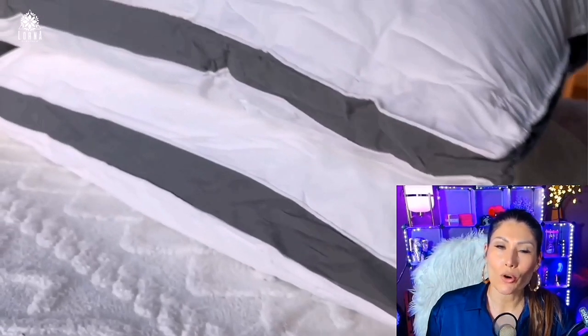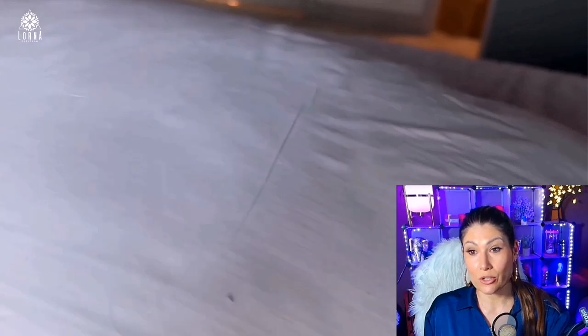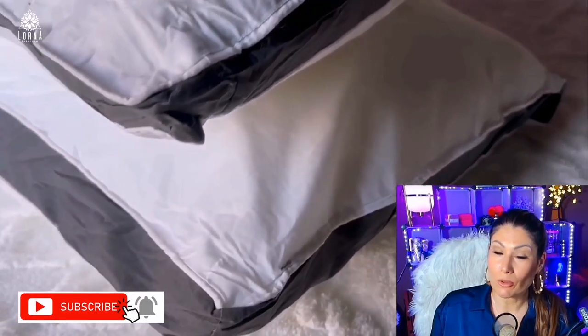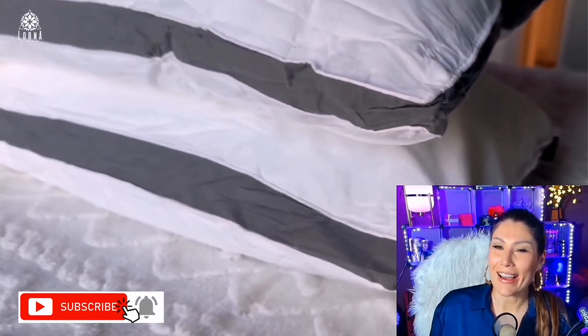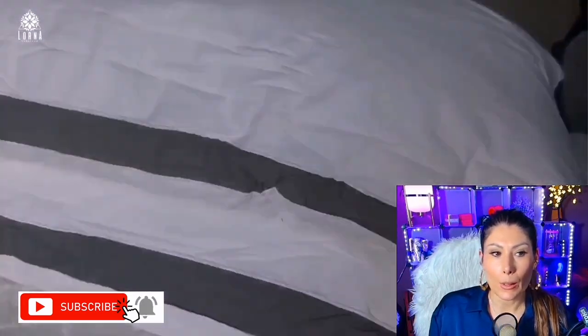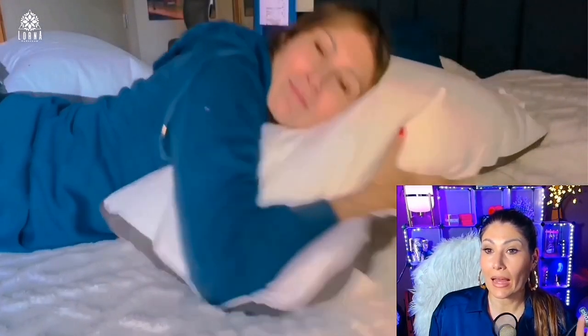Every time I go to a really nice hotel and use the bed and the pillows, I think, 'I wish my bed or pillow was this comfortable.' What this product does is flip that — you'll go to a hotel and think, 'This is as comfortable as my pillow at home.' That's what I love about this product. It could genuinely be in a really high-quality hotel.